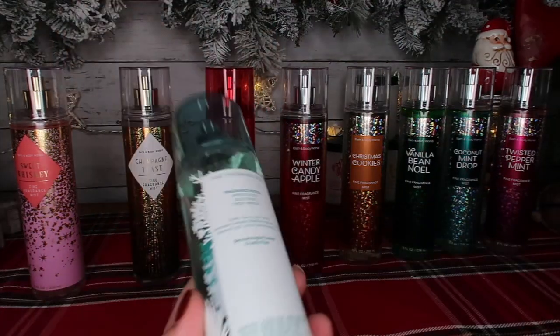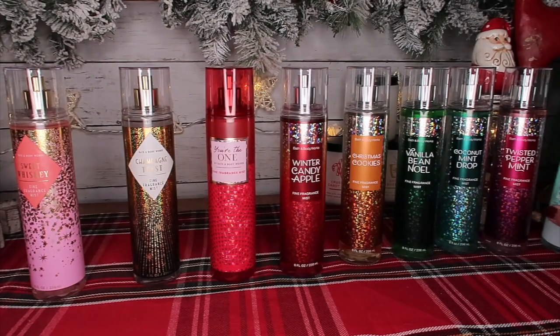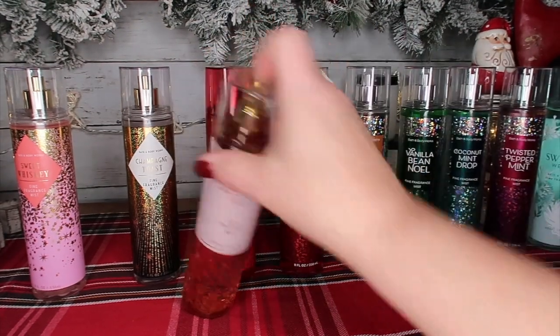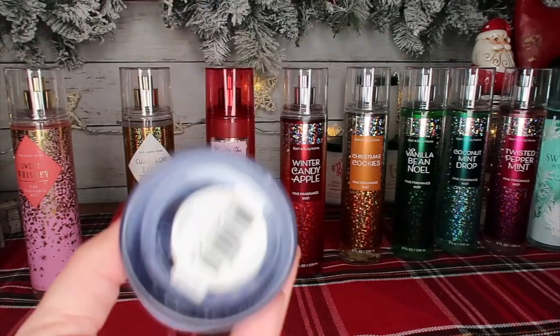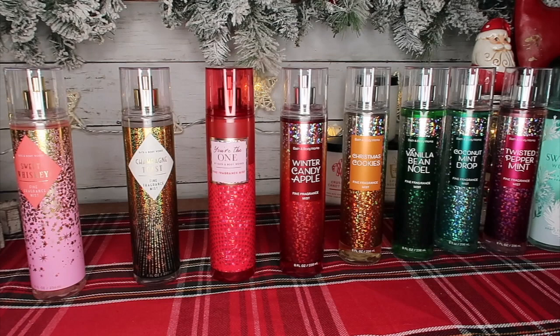Sweater Weather is Apple Slices, Blue Skies, and Fresh Breeze. Champagne Toast — we've got two packaging styles there because I'm extra. And then Gingham, which I love — we don't have fragrance notes, but just know it's amazing. So those sprays on sale are $9.30.